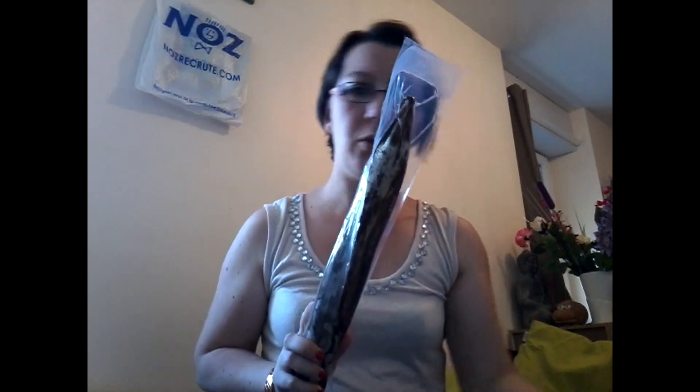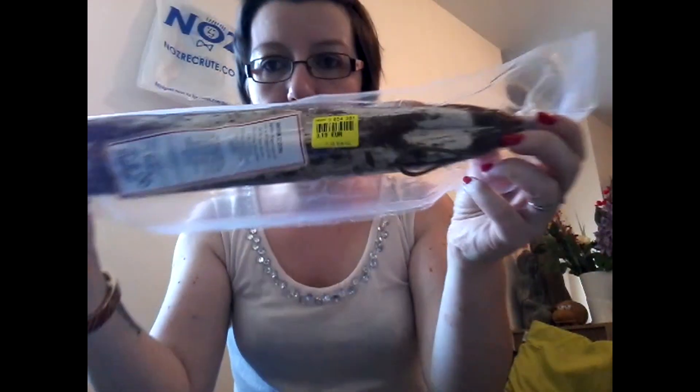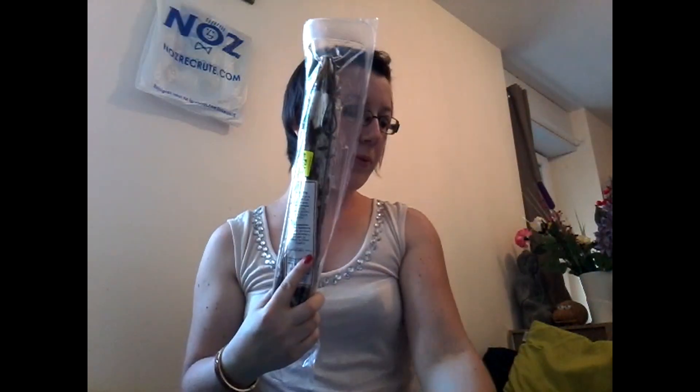Pour finir, mes deux préférés : du saucisson à 3,19 euros. Ils sont super bons, cette marque-là. Il n'y a pas vraiment de marque, mais j'adore.